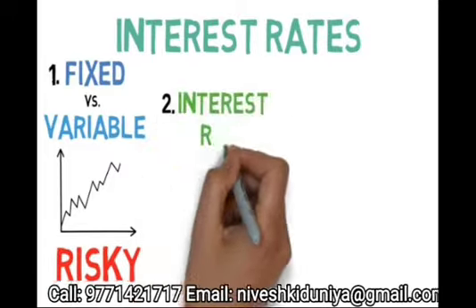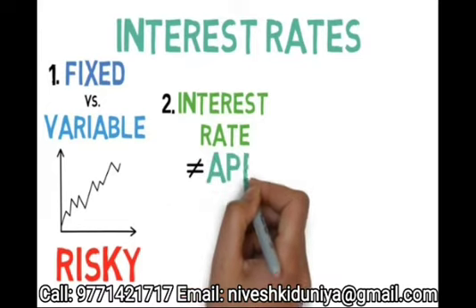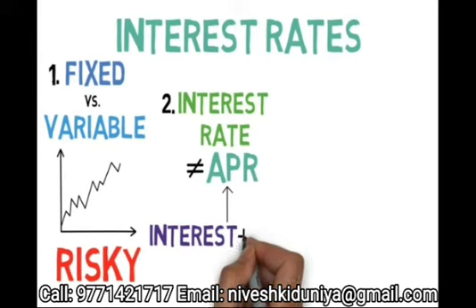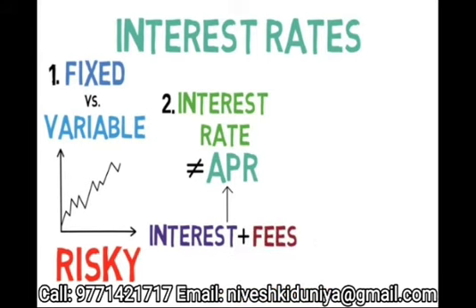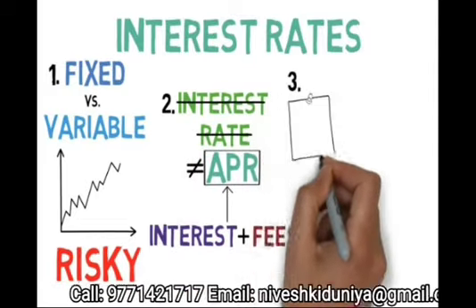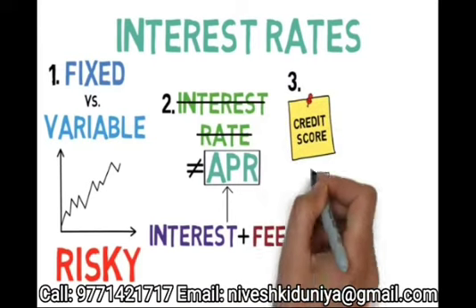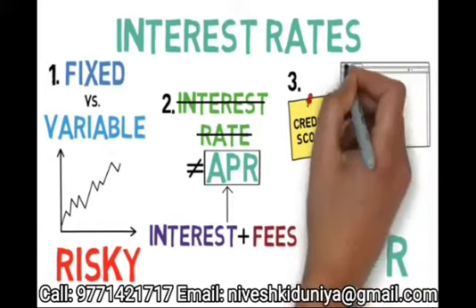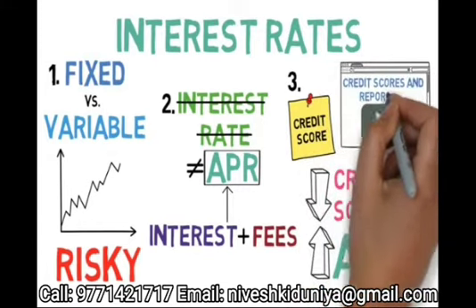Second, the interest rate of a loan is not the same thing as its APR. APR includes both the interest rate — either fixed or variable — and the fees. Thus, when comparing loans to see which is cheaper, Lucy should always use the APR, not the interest rate. Third, APRs are highly dependent on your credit score, as the lower your score, the higher your APR. For more details on this, be sure to check out our video, Credit Scores and Reports 101.